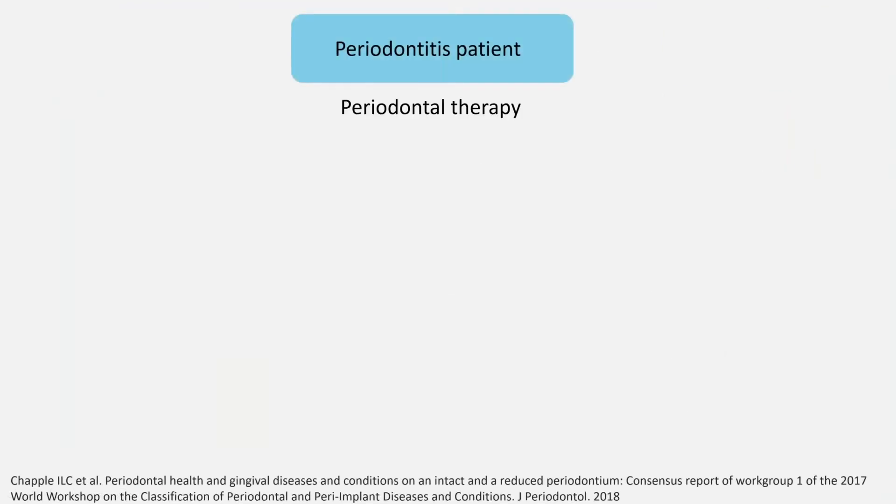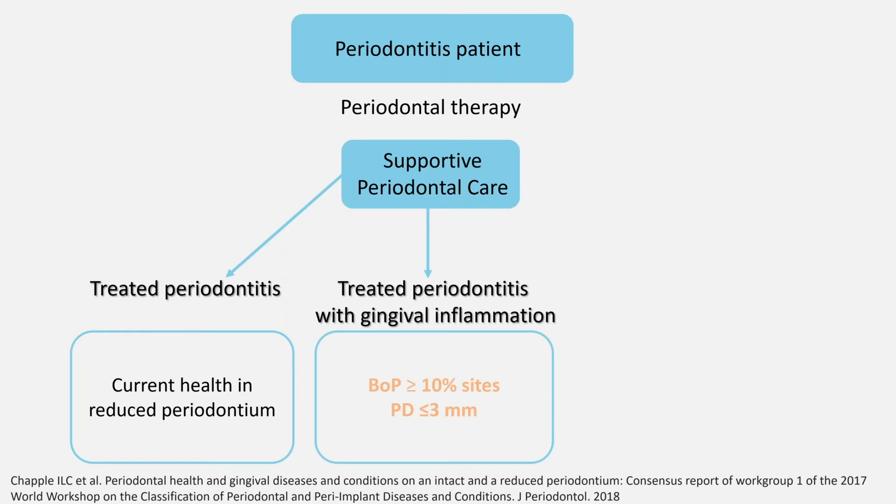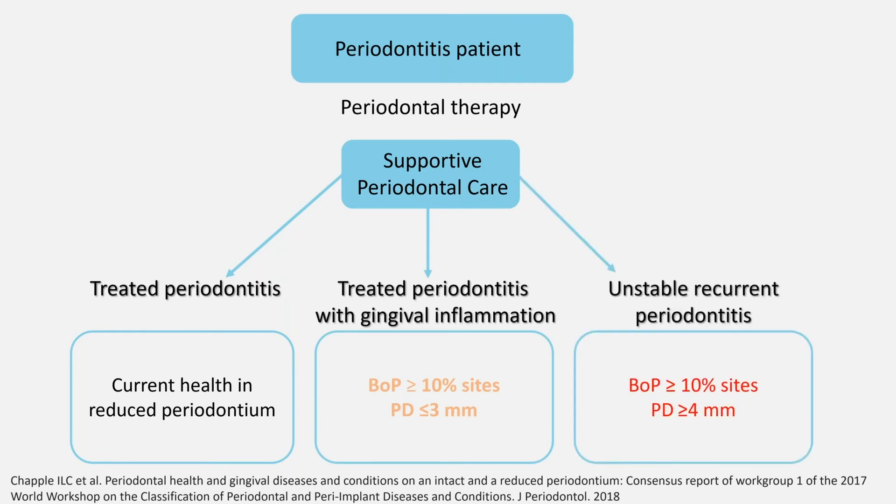During supportive periodontal care, which aims at maintaining periodontal stability, we may encounter a successfully treated periodontitis patient with a healthy but reduced periodontium, a treated periodontitis patient with some gingival inflammation, or unstable recurrent periodontitis.